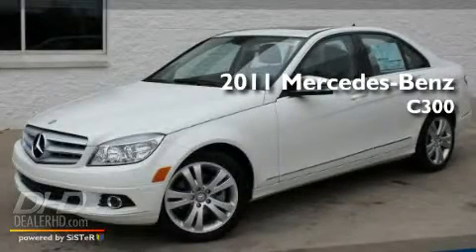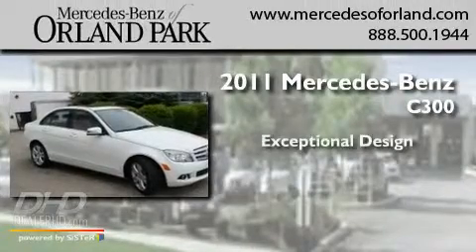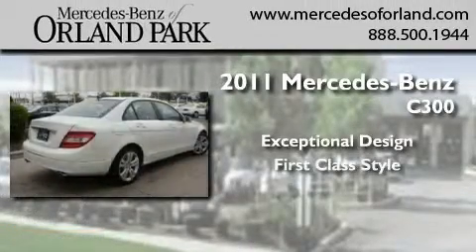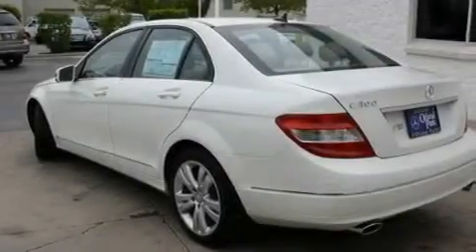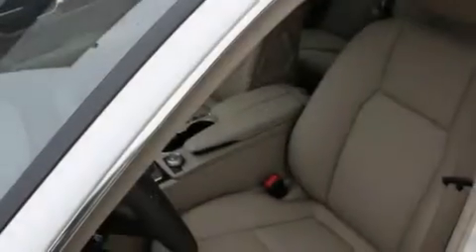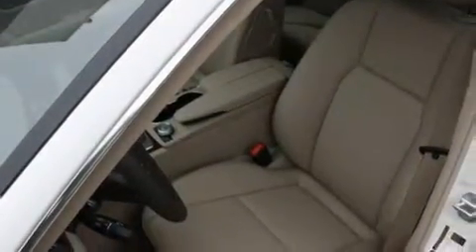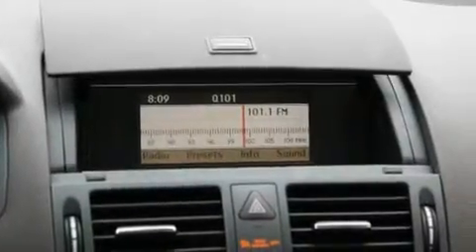This is a brand new 2011 Mercedes-Benz C300. Its top features include a power passenger seat, cruise control, heated side view mirrors, fog lamps, a low tire pressure indicator, a stability control system, an anti-lock braking system, dual airbags, a rear window defroster, and a rear spoiler.